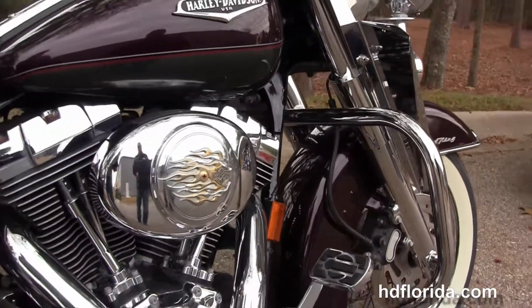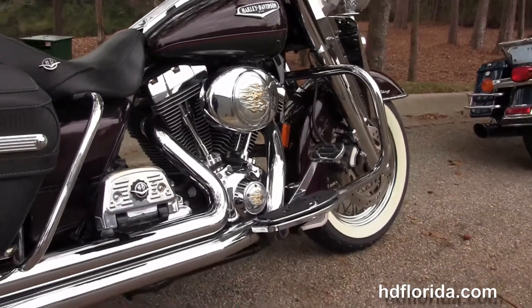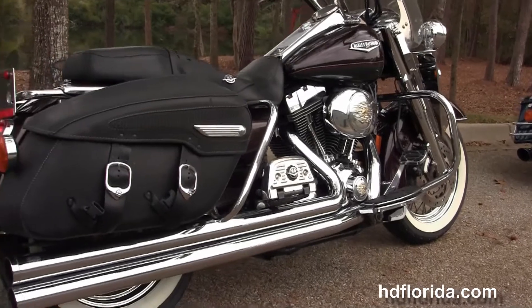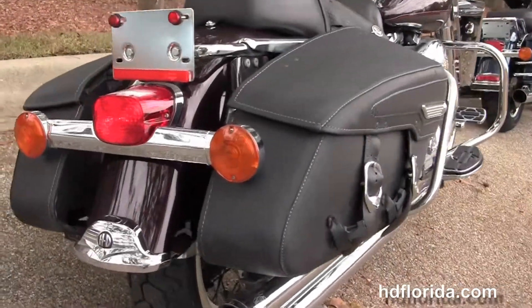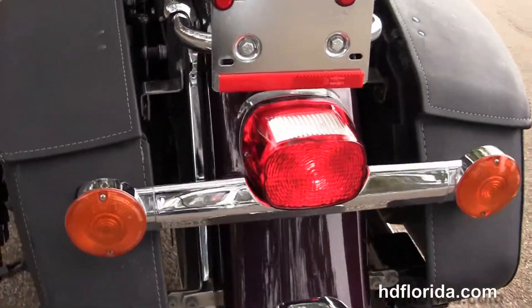This bike has the rubber mount air-cooled 88 cubic inch twin cam engine with 5-speed transmission, stage one fuel mapping, high flow air cleaner with the upgraded air cleaner cover and matching timing cover, the upgraded full-size rider and passenger floorboards and brake pedal, and the upgraded Vance & Hines long shot chrome exhaust.